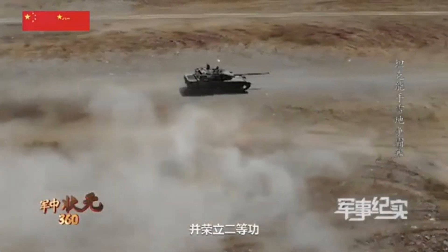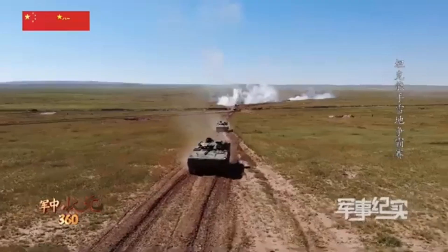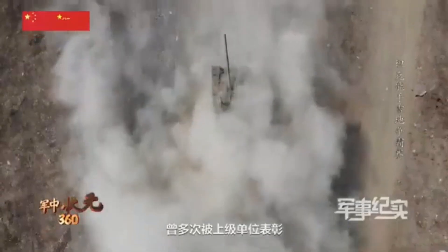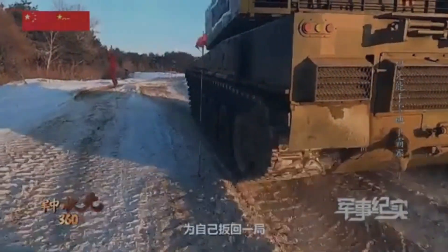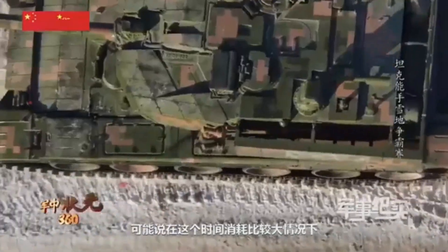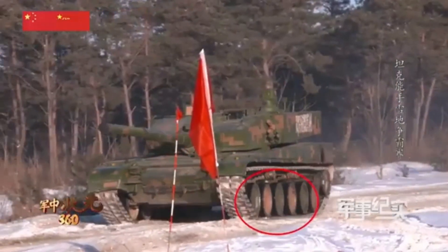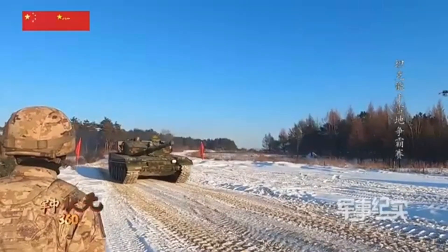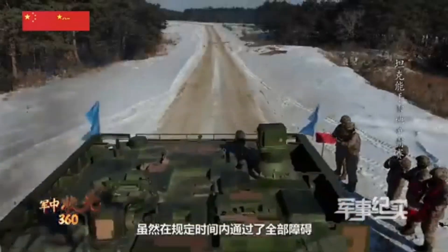Tenth, comparison to existing models. Compared to older Chinese MBTs like the Type 99 and Type 96, the new prototypes are generally lighter, more agile, and stealthier. They incorporate more advanced technologies and are designed to be more modular and adaptable. In terms of global competitors, China's new tank prototypes aim to compete with modern Western and Russian designs, offering a balance between mobility, firepower, and protection. The focus on technology integration and network-centric warfare is a notable aspect of China's approach. These prototypes represent a significant leap forward, emphasizing mobility, stealth, and adaptability to meet the evolving demands of modern warfare.